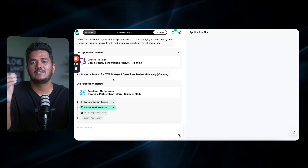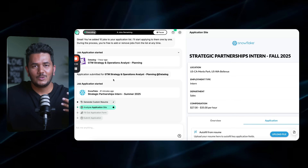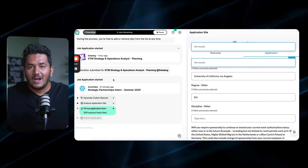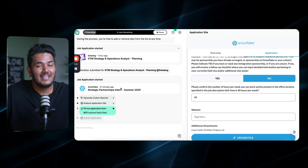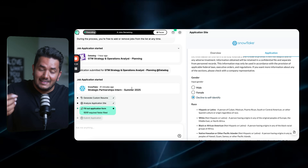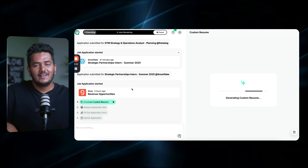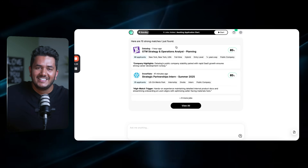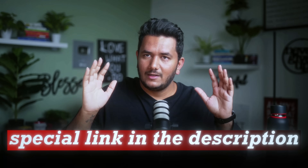I am so excited for this tool for my job hunting accelerator students and all international students. This is going to save so much time — what used to take four to five hours will now come down to maybe 10 to 15 minutes. It finds the relevant jobs, creates a custom resume, lets you edit if needed, fills out the application, and all you have to do is click Submit. My special link is in the description — go give it a try and leave feedback in the comments. Keep smiling and keep hustling!